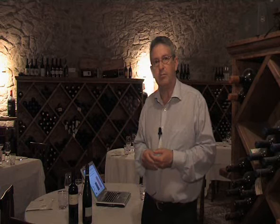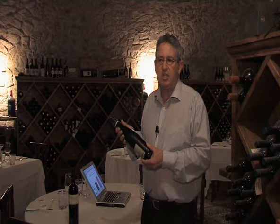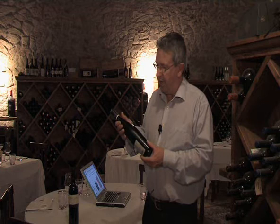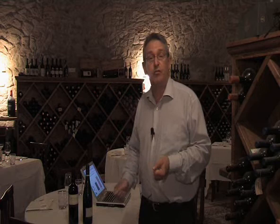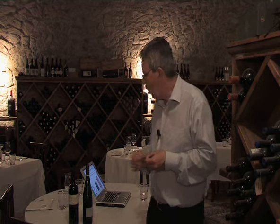Aspects of oxidation management are extremely important when synthetic closures are being used. First of all, it's very important that the wine is bottled with sufficient concentration of antioxidants. Antioxidants such as sulphur dioxide help to combat the negative effects of oxygen and maintain the wine freshness. It is important that the wine is bottled with maybe 35–40 mg per litre or more of free sulphur dioxide to help counteract the effects of oxygen over time.